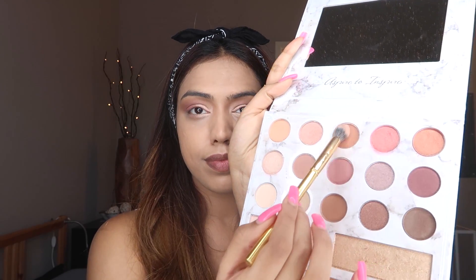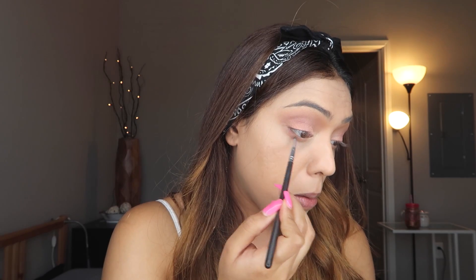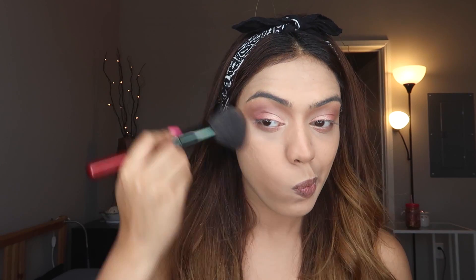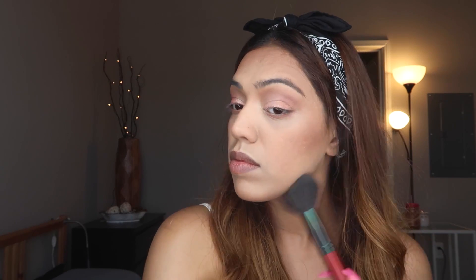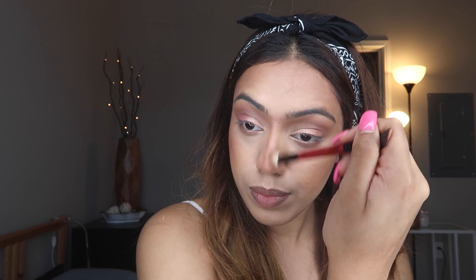Now I'm taking my Morphe Y15 and using that tan shade on my lower lid. With this detail Morphe brush, I'm taking the same pinkish-purplish shade and placing it very close to my waterline. To contour, I'm taking my Essence Shape Your Face contouring palette and using the contouring shade with a really fluffy brush to bronze my face — I don't want those harsh lines. Then I'm taking my Smashbox brush to contour and snatch my nose.